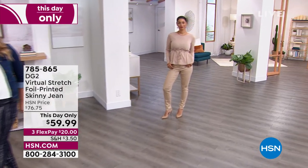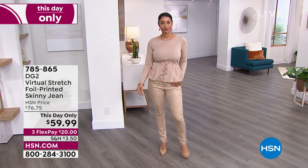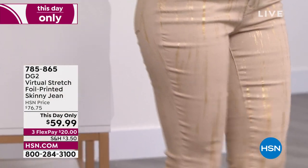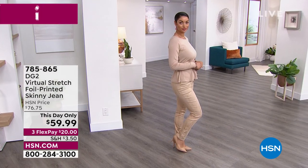It's fabulous — I wanted to change into this but I have a jewelry hour afterwards. You guys, I am a fan of Virtual Stretch. When you think about all the customer reviews, five perfect stars, more than 5,000 — I don't want you to give up on jeans.